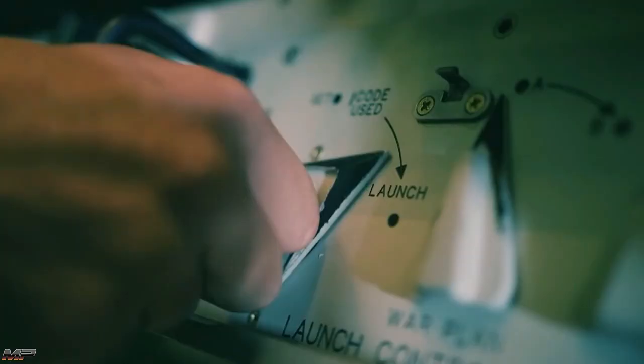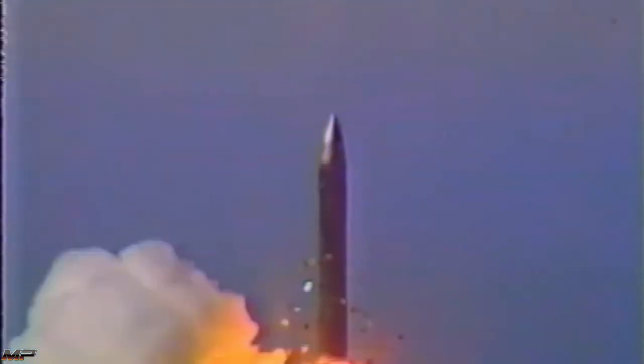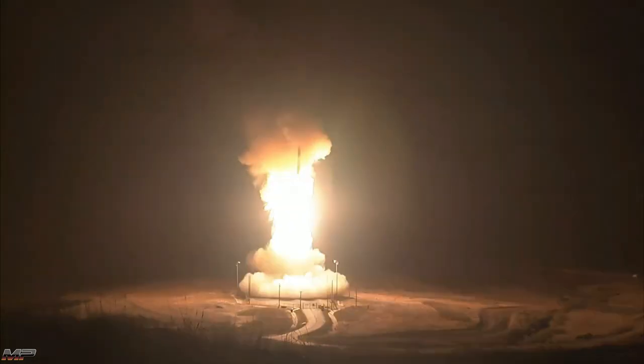Our arms are empty, mighty, ready for instant action so that no potential aggressor may be tempted to risk his own destruction.